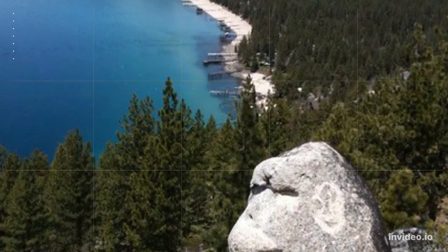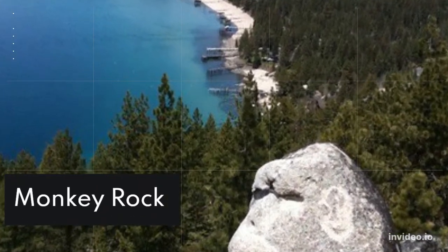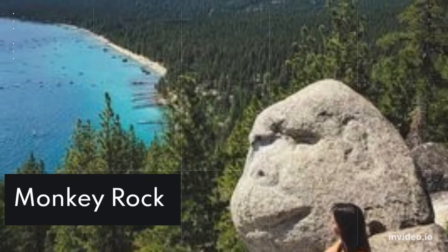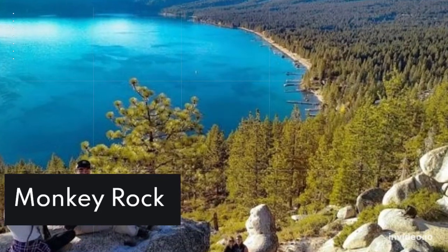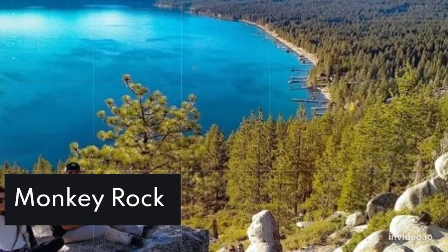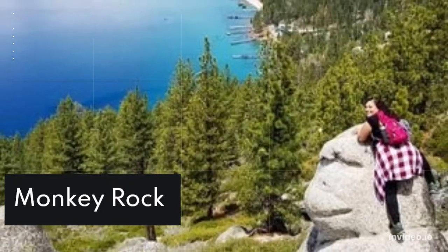Monkey Rock: The trailhead for this hike is located right behind Tunnel Creek Cafe, just south of Incline Village. The short hike to Monkey Rock does have some elevation to it, but the views at the top are completely worth it.